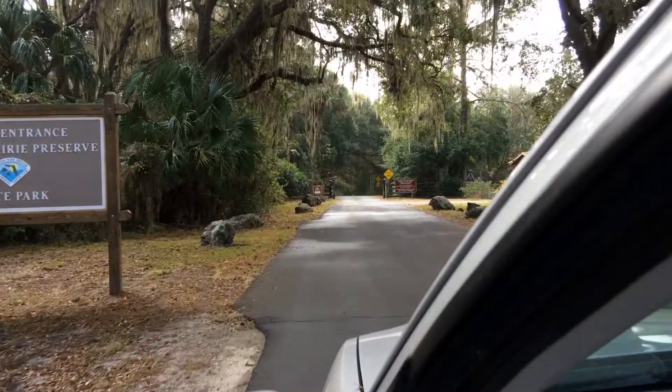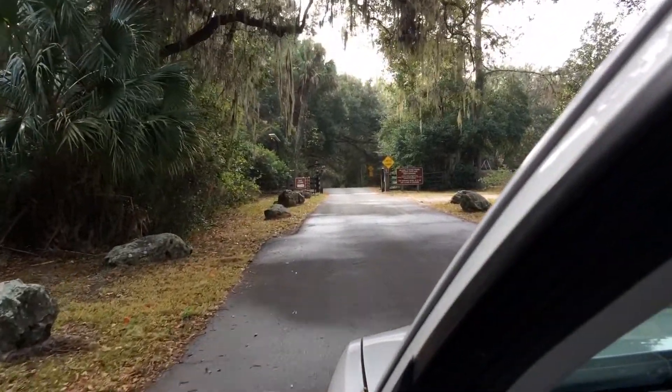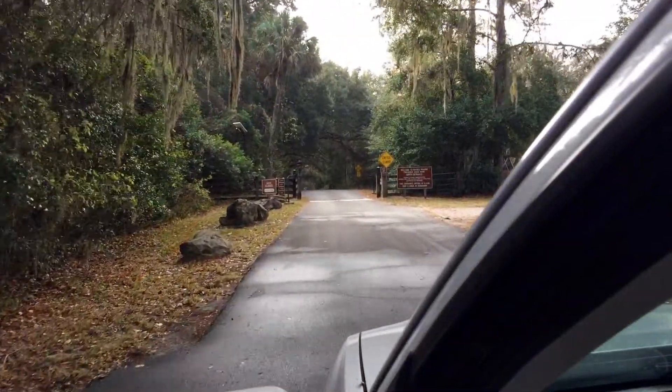Lachua Trail is located just south of Gainesville, Florida in the Payne's Prairie Preserve State Park.